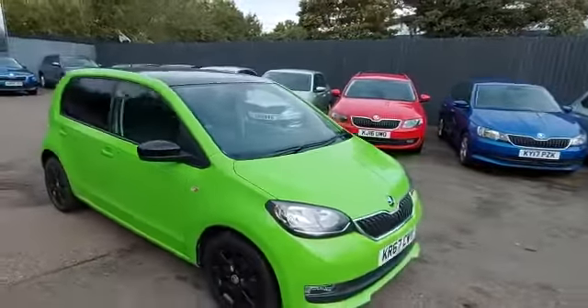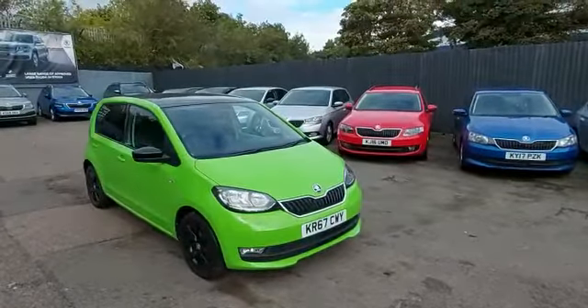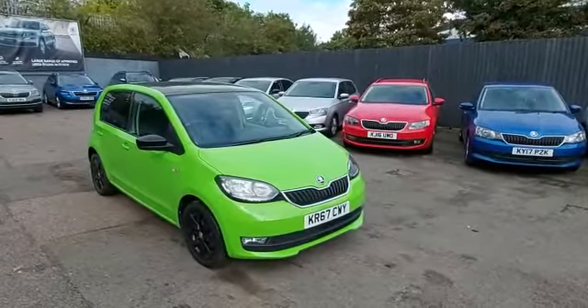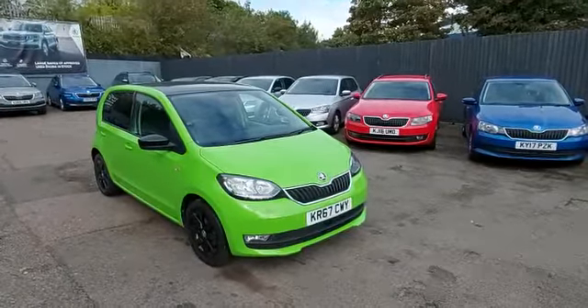Thank you so much for watching this video — it's been a pleasure showing you this car. If you'd like to come down and see it or even take it for a spin, give us a call on 01462 676 999 — we can't wait to meet you. Thanks for watching and thanks for your interest in our Skoda Citygo here at Marshall Skoda Letchworth.